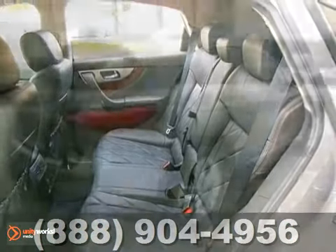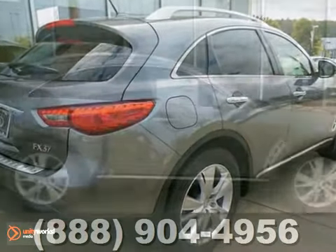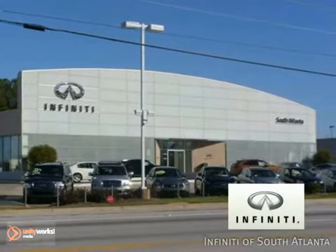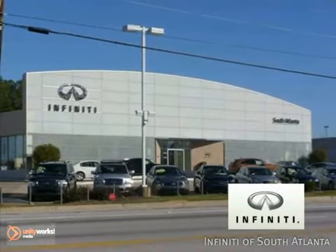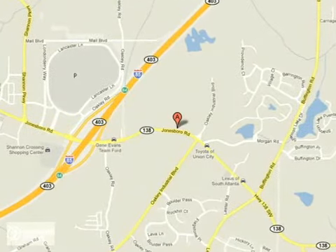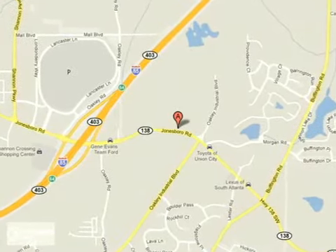This FX37 is priced to sell. You need to see it in person. Come in today for a test drive. Call today or visit online at AtlantaInfinity.com — just 15 minutes south of Atlanta off I-85, in a new facility that features one of the largest indoor showrooms.